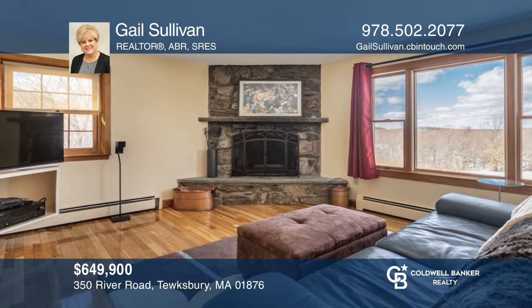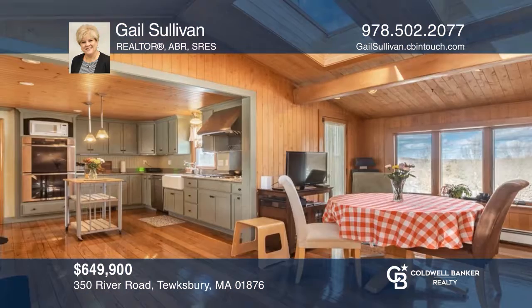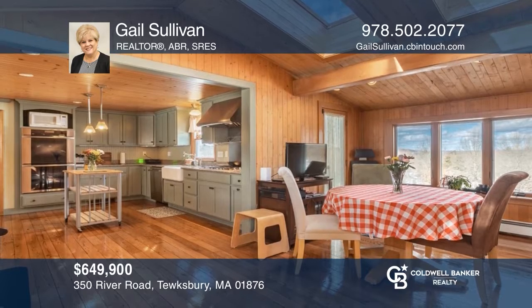This charming colonial home has gorgeous views of Trollbrook Golf Course, four bedrooms, corner fireplace, and a two-car garage. Gail Sullivan would love to tell you more.